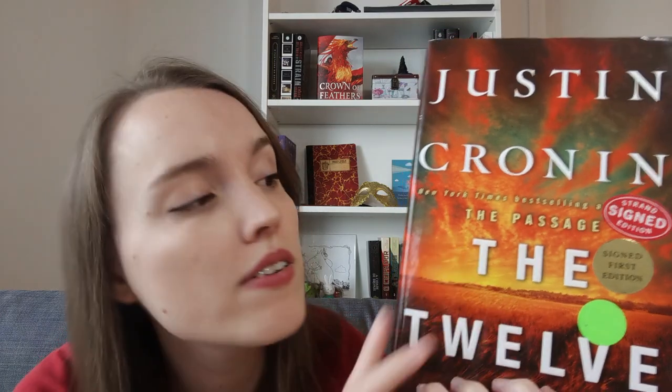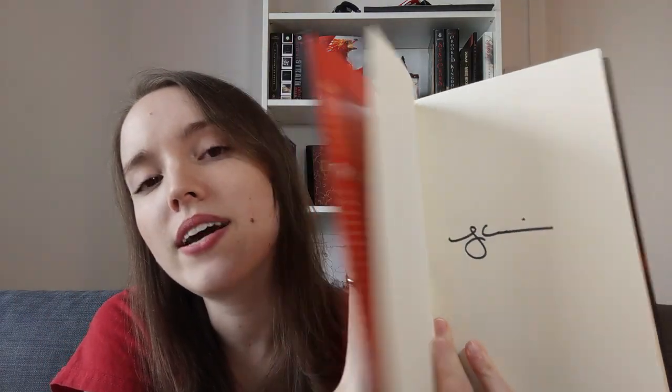Then we have The Twelve by Justin Cronin — it's the second book in the Passage series. I have the first book, The Passage, but it's in Brazil at my mom's house, so as soon as she visits it'll be a priority for her to bring. The series is about vampires. This copy was signed, so I thought it was really cheap for a signed hardcover of a book I'll probably enjoy because of the vampires.